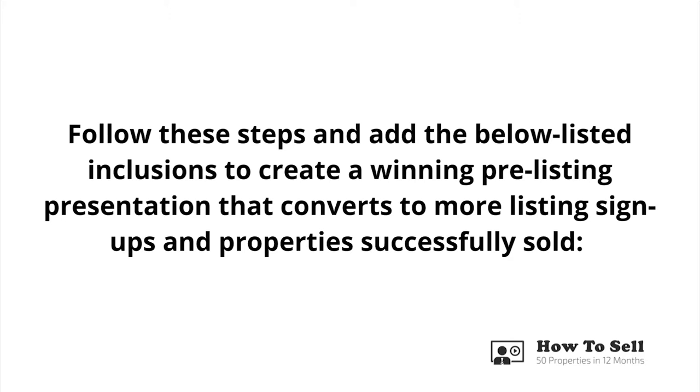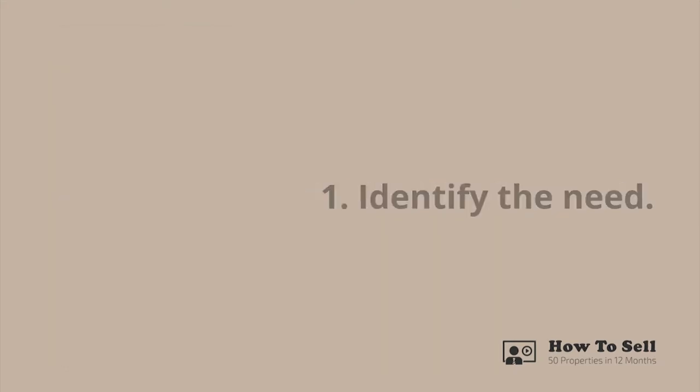There is a proven structure and format to the pre-listing presentation which makes it effortless to populate and distribute to your property vendors. Follow these steps and add the listed inclusions to create a winning pre-listing presentation that converts to more listing sign-ups and successfully sold properties. Step one: identify the need. This is number one on the list because it is the most crucial piece of information you need to extract from the potential seller before you ever prepare a pre-listing or give a face-to-face listing presentation.